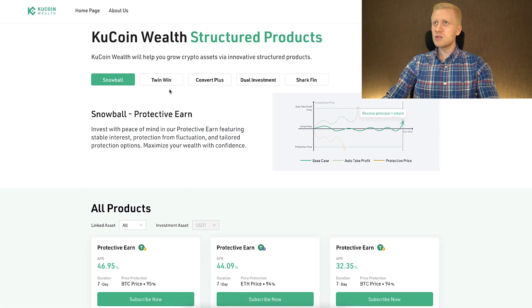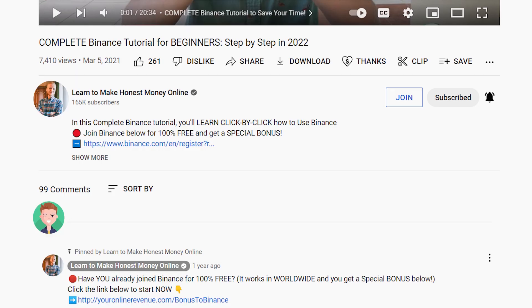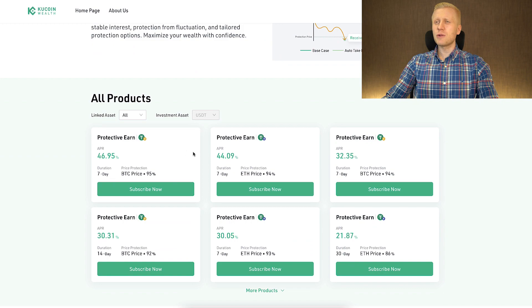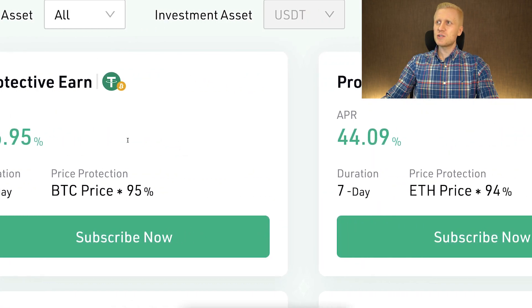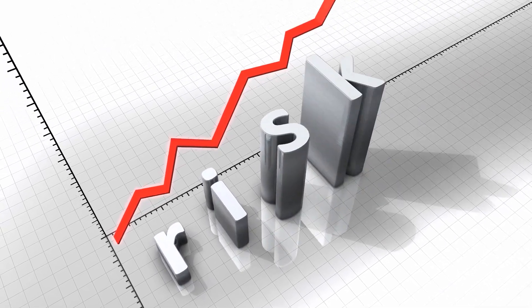In today's video we focus on Snowball Protective Earn. If you have any questions about TwinWin, Convert Plus, Dual Investment, or Sharkfin, ask me in the comments below and perhaps I will create a dedicated video answering your questions. As you scroll down, you will see they are providing a massive APR — a really high interest rate. But as you know, whenever there is such a high interest rate, that always comes with risks that I will explain in this video.